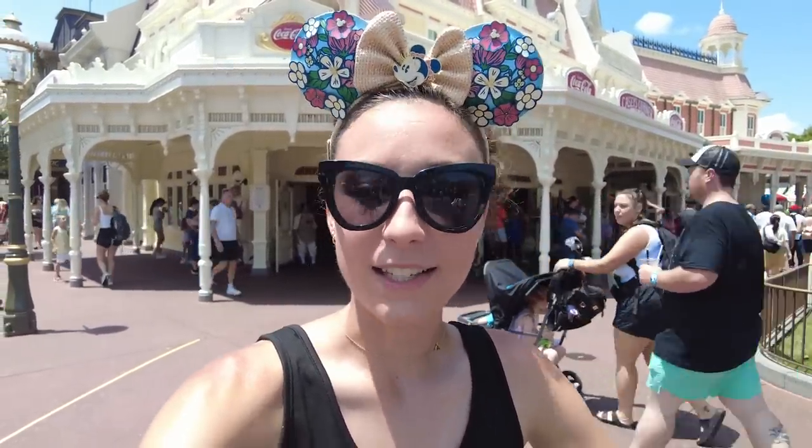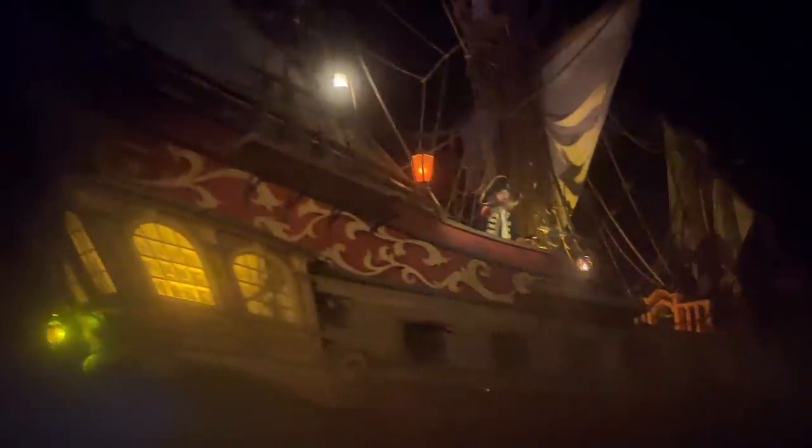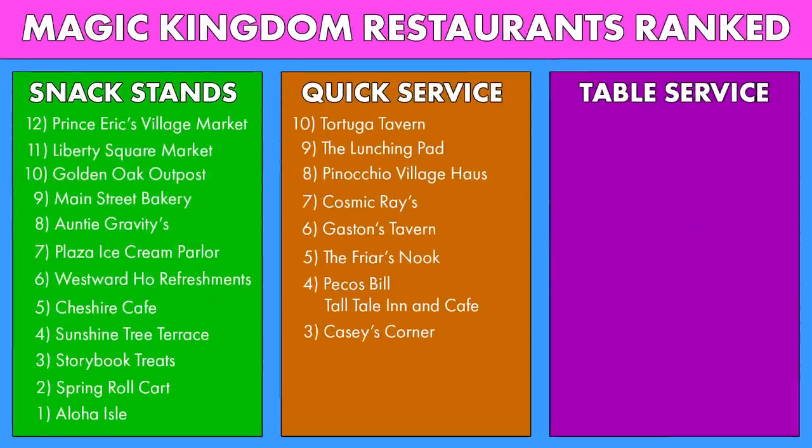Casey's Corner is quintessential Magic Kingdom food — it is a classic. You will not be upset ever by Casey's. Casey's will not let you down, and because of that, the ride we are equating with Casey's Corner is Pirates of the Caribbean.